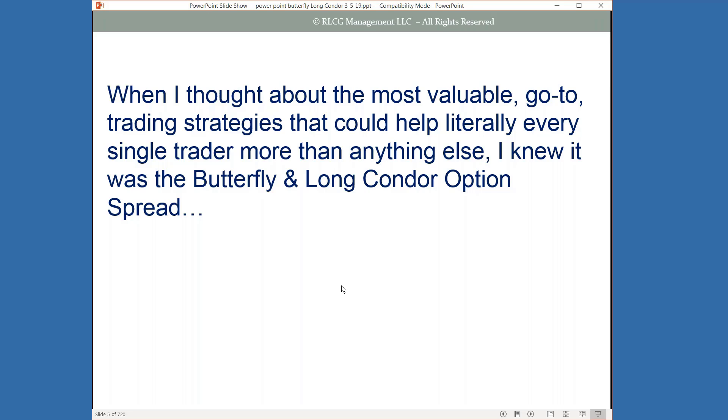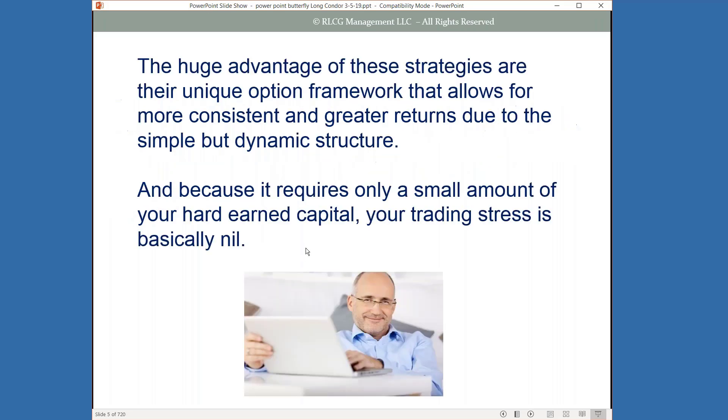Options in general just give you so much flexibility in your trading, but these two strategies have so many things you can do with them. The huge advantage of these strategies is their unique option framework that allows for more consistent, greater returns due to the simple but dynamic structure of these spreads. And because they require only a small amount of your capital, you're going to be really reducing your trading stress.